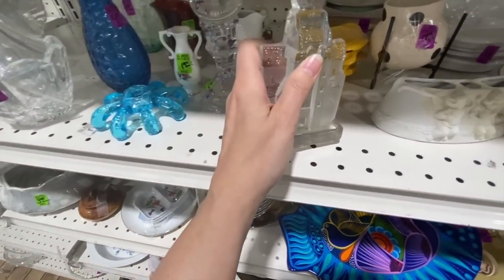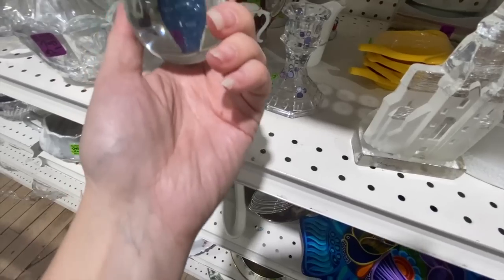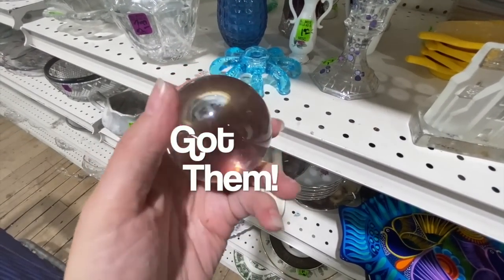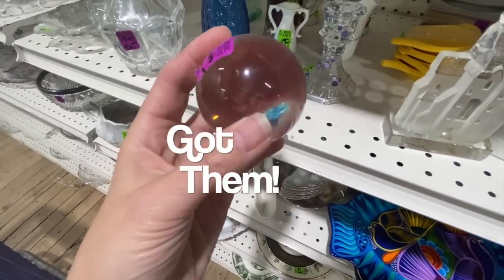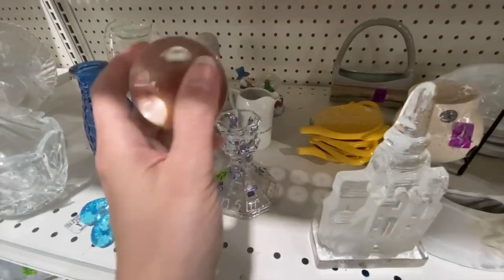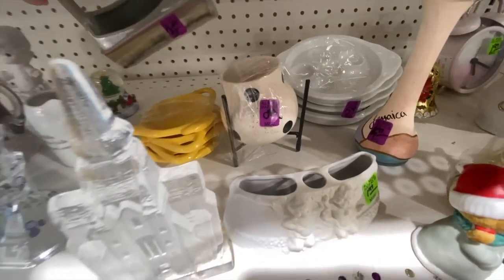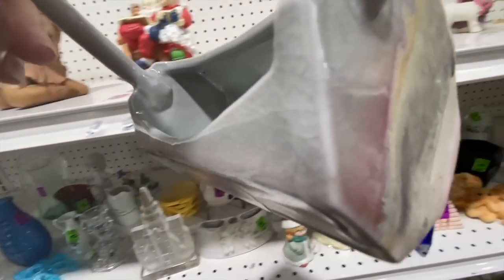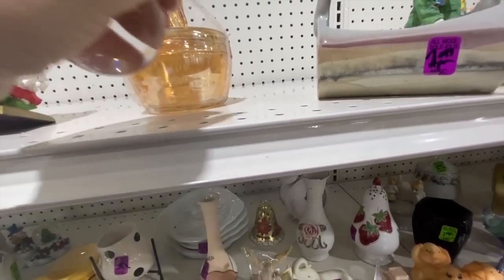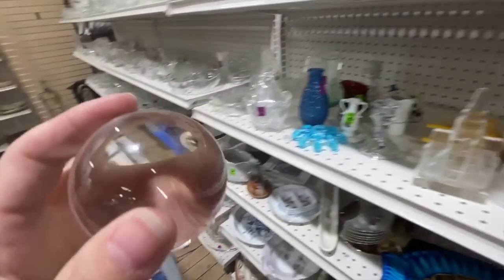Bookend, candle holder, more tea bag holders — so funny, I never saw them before and now I'm seeing like a million of them. Ooh, this is a crystal ball! I always love these — the way they make it so that you can see things upside down. I'm getting it — I'm not even going to talk about it, I love it. Oh, what's this? This is very 70s — look at that! That's kind of cool, it looks very vintage.